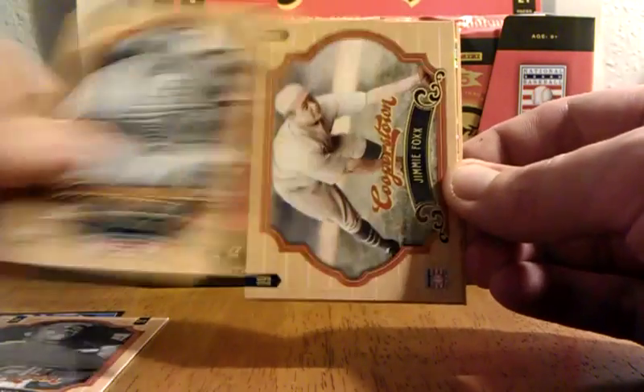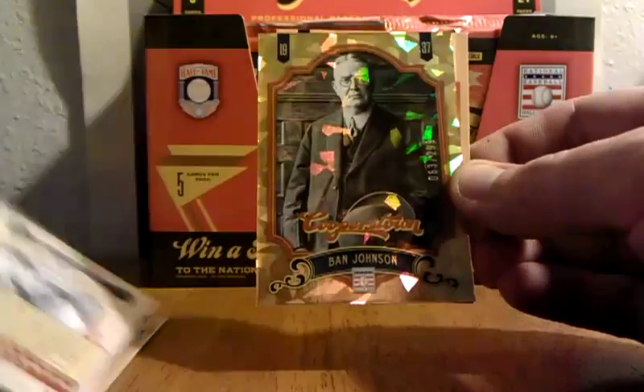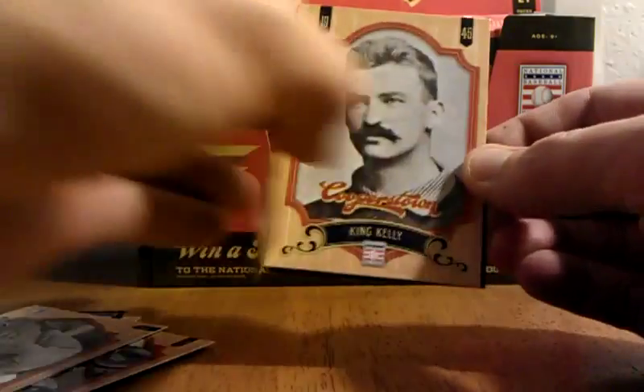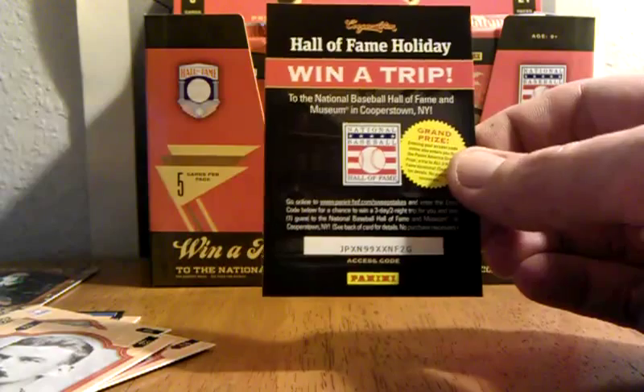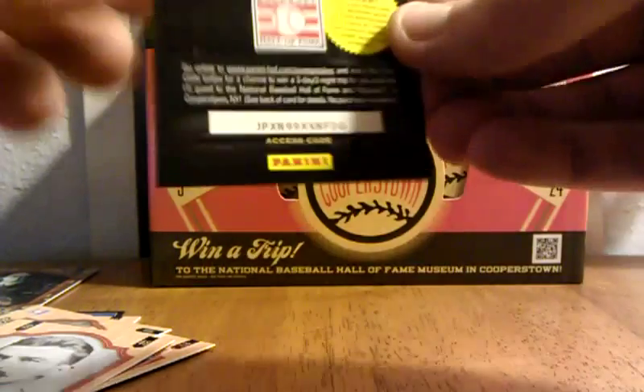Frank Robinson, Al Lopez, Jimmy Foxx. A little cracked ice action there — Ban Johnson. Check that out, that's pretty cool. King Kelly, and then you can win a trip to the Cooperstown Hall of Fame.